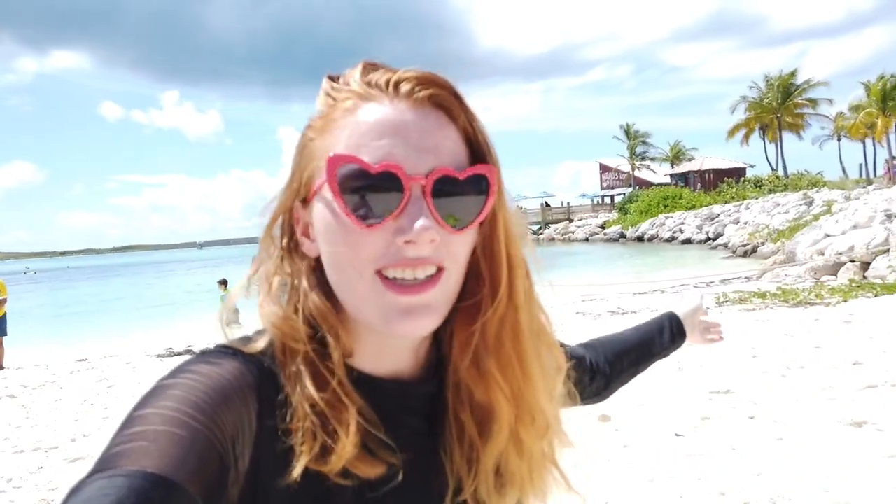The next part of our package is snorkeling — there's a snorkel lagoon with some underwater surprises that you might not be expecting. Some of them are kind of weird, and I'm going to go try to find them while also looking ridiculous in goggles.